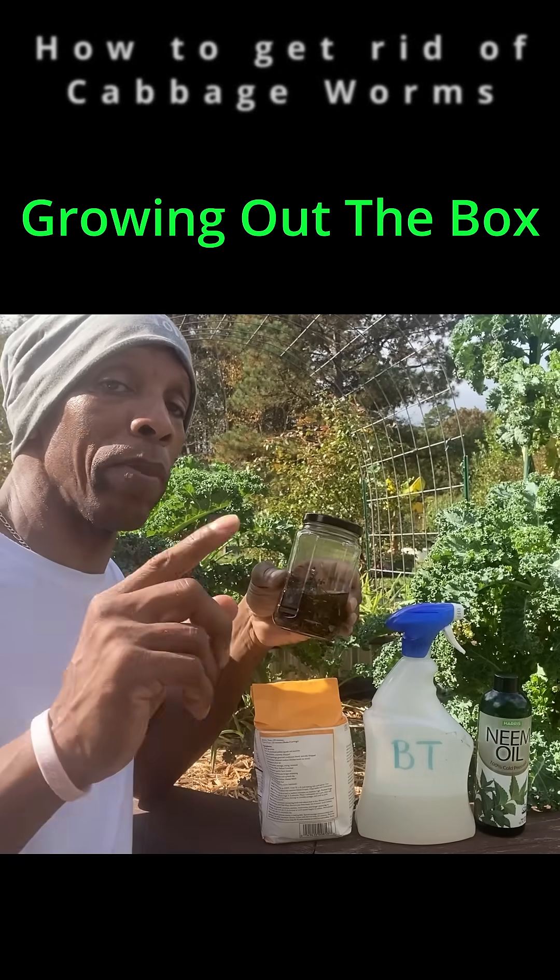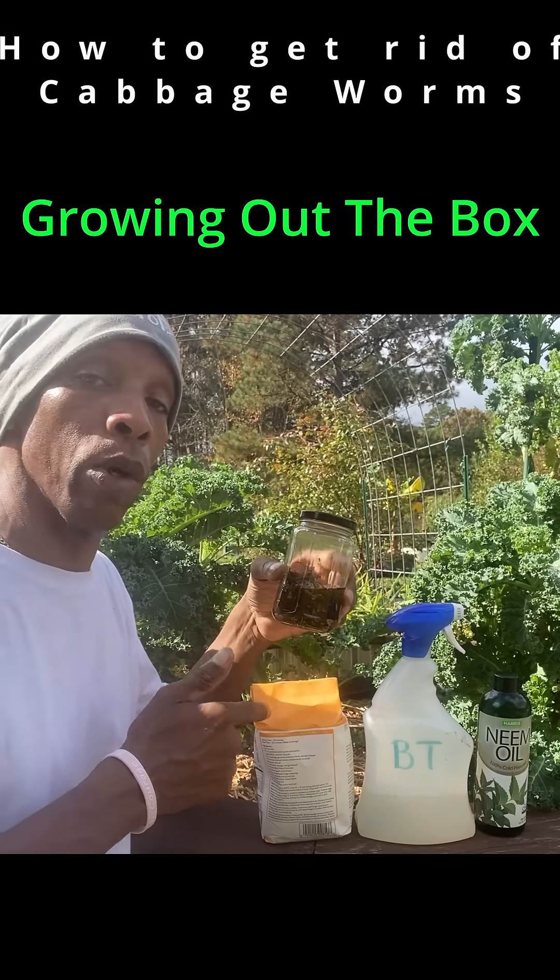Now everything that we're talking about today are meant to be options. The more you know, the more you grow.